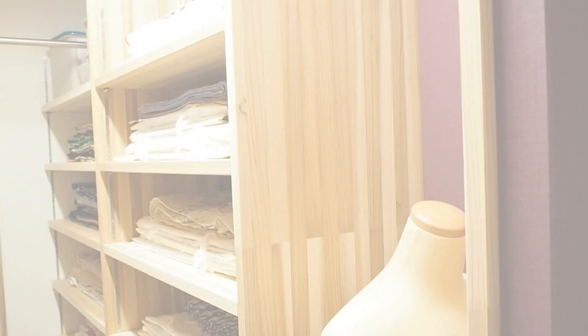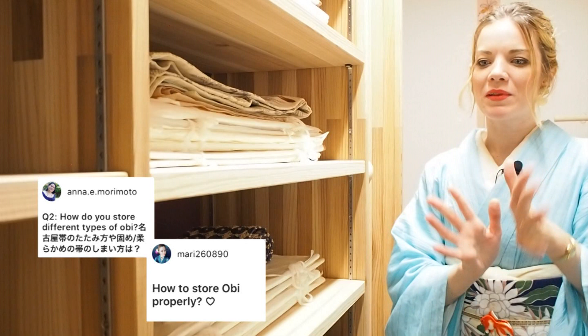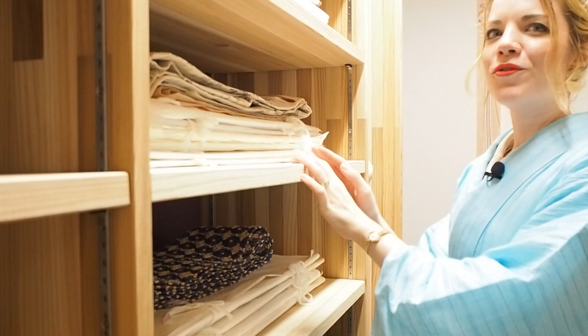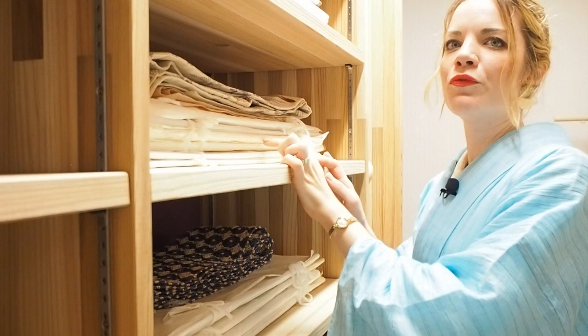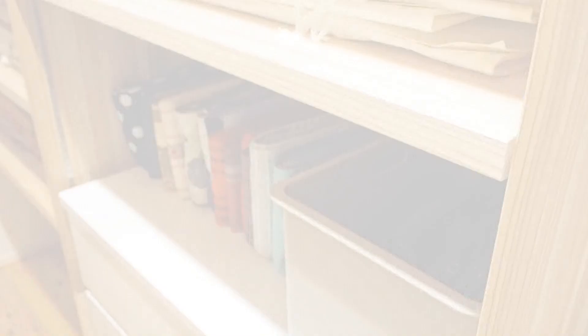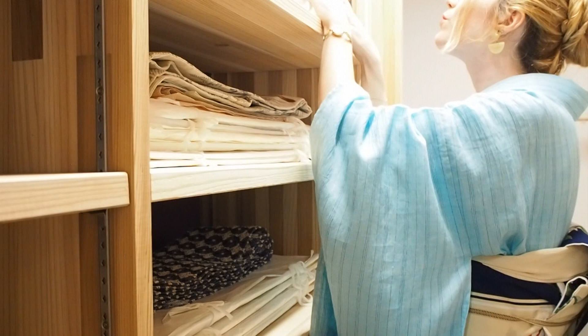On the other side of my closet I have all my obi, categorized by color and displayed nicely. On the front I have my summer obi, and I use tatoushi for my summer obi as well as for my formal obi up here, because I don't use them that often — summer obi only really in summer, and formal obi just for special occasions. So I have them encased and labeled, so I know what's inside before pulling them out. For my other obi I go without tatoushi, because it's easier to have them displayed.